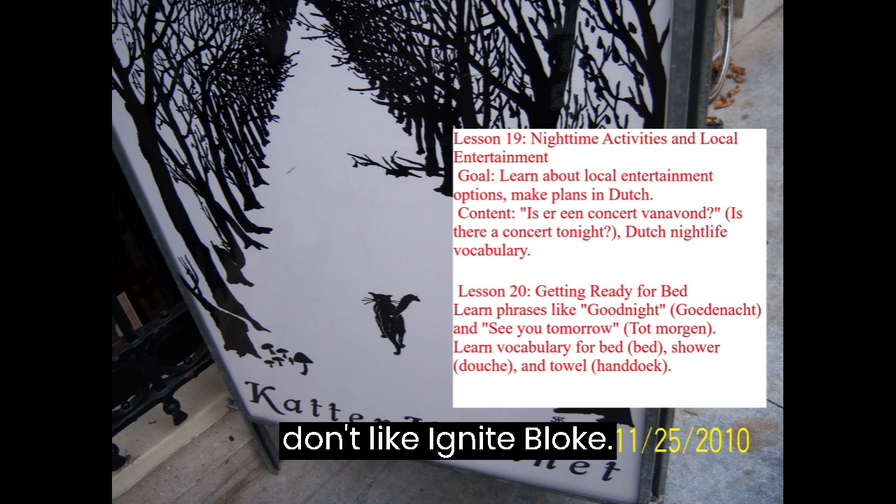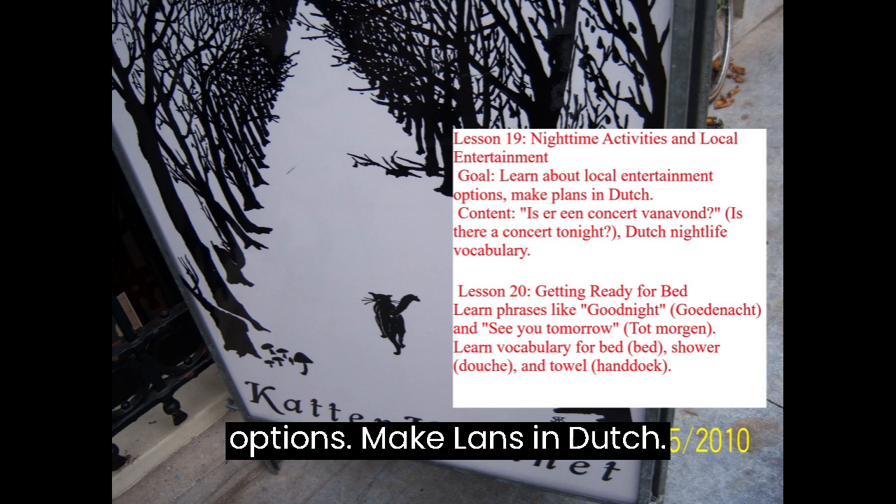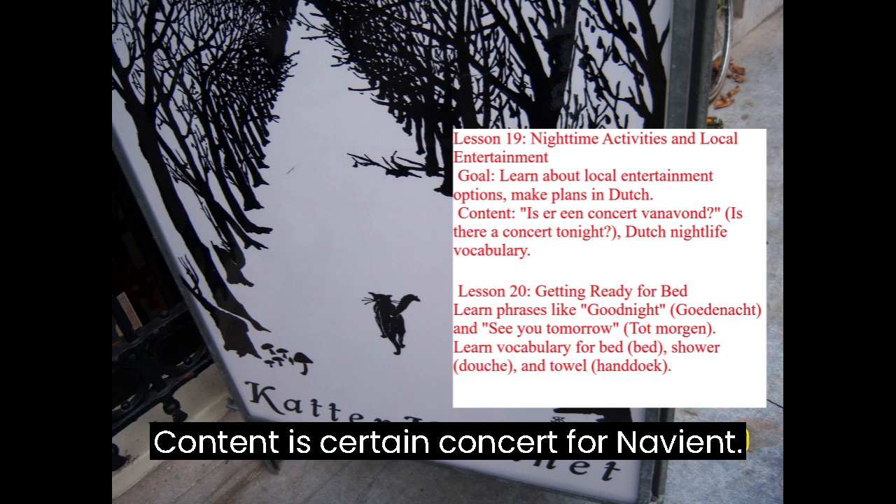Lesson 19: Nighttime Activities and Local Entertainment. Goal: Learn about local entertainment options and make plans in Dutch. Content includes Is er een concert vanavond? (Is there a concert tonight?) and Dutch nightlife vocabulary.